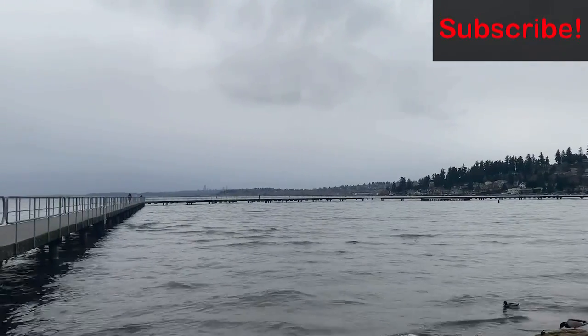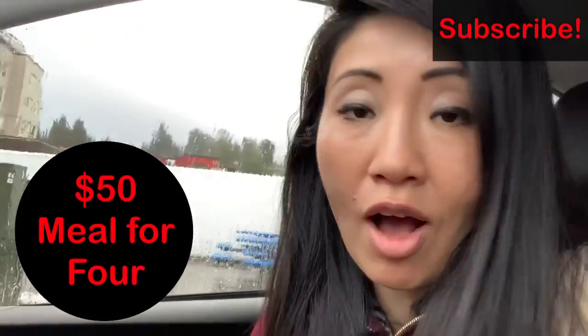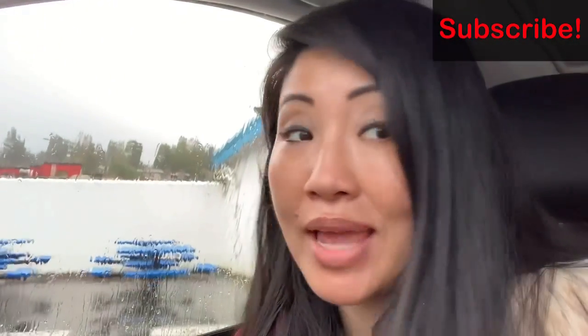All the walking around got us hungry. Luckily, there is Spud. So we got it to go — everything cost around $50. It smells so good, it smells like fish and chips and we can't wait.